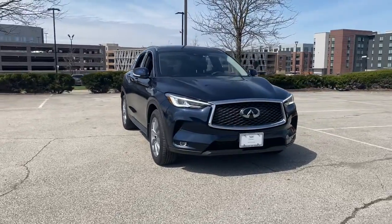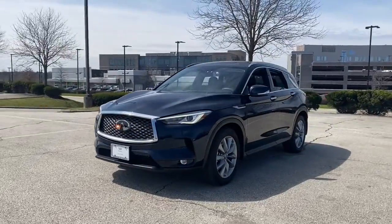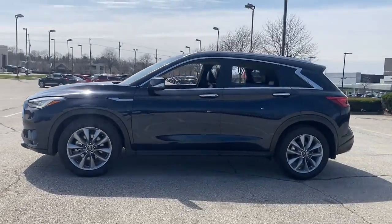Take a moment to check out the 2021 Infiniti QX50. This vehicle still has fewer than 5,000 miles on the clock, so it won't last long.